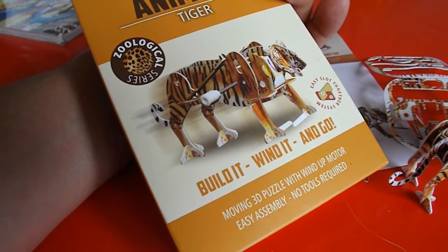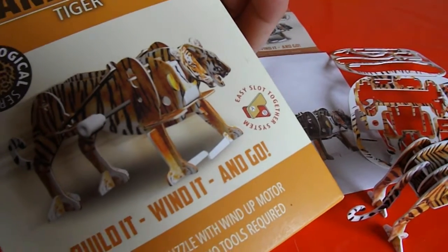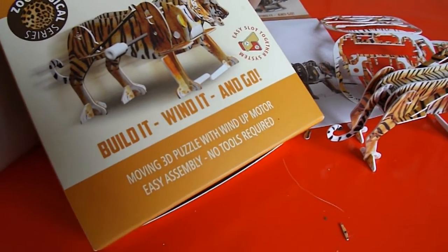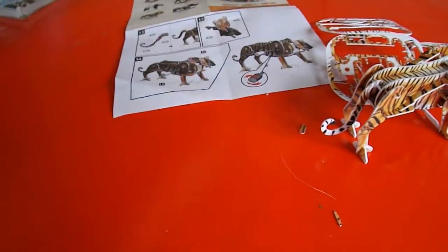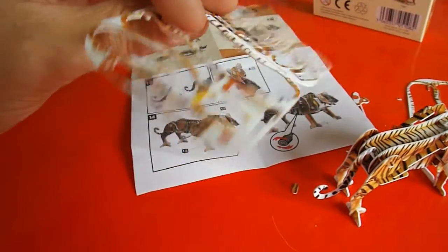There's a set of six of them. Easy slot-together system, no tools required. Just clip out these bits of plastic.